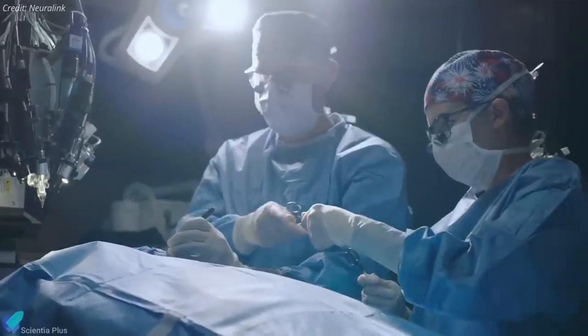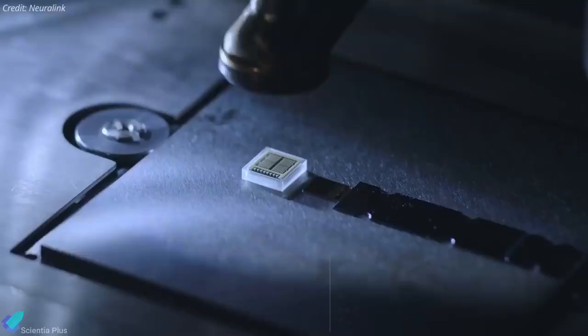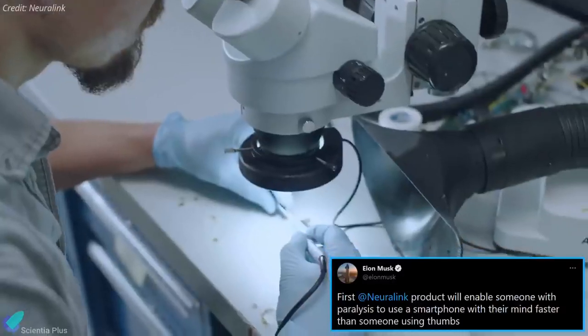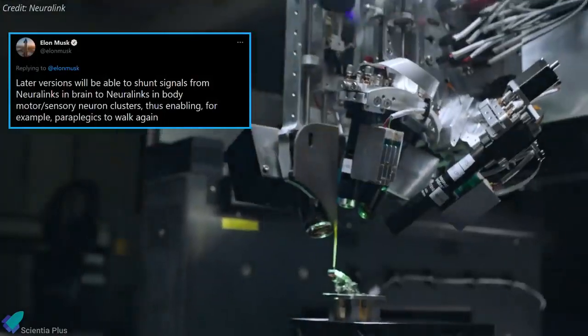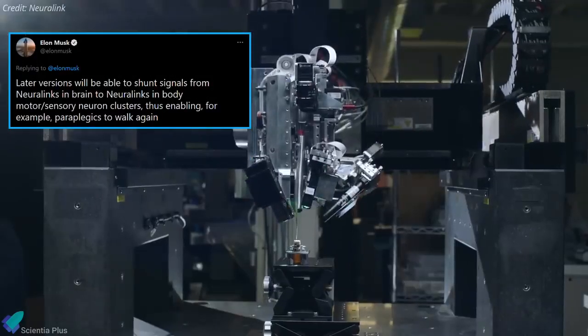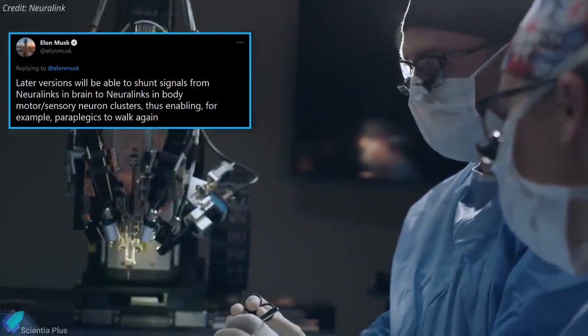Theoretically, this same tech could be used to give people control of synthetic limbs via a Neuralink brain implant. In a tweet Thursday, Musk said the first Neuralink product would let people with paralysis control a smartphone. He added that later versions will be able to shunt signals from Neuralinks in the brain to Neuralinks in body motor or sensory neuron clusters, enabling people with paraplegia to walk again.